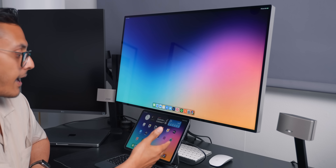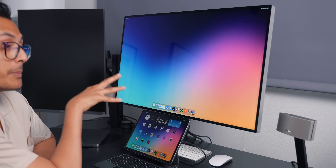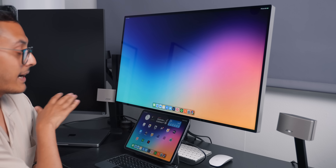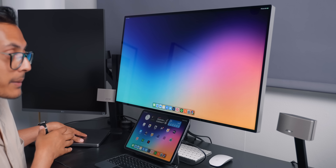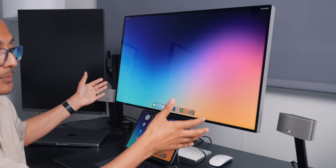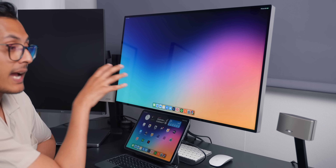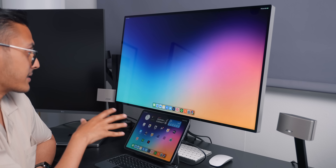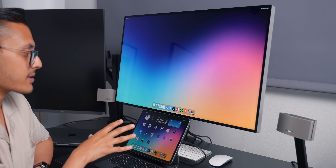They also changed how external display support works with the new iPadOS 16. I have my M1 iPad Pro connected to my 6K Pro Display XDR, and it scales everything incredibly well — it's like I've connected my MacBook to my Pro Display XDR. There are no black bars on either side anymore, and it actually acts as a separate screen rather than just mirroring what's on the iPad.